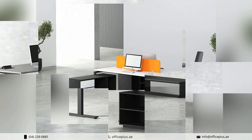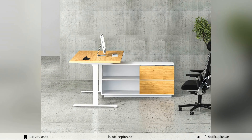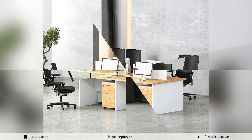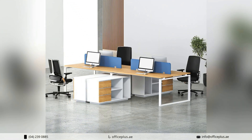Moreover, our commitment to sustainability sets us apart. We source materials responsibly and prioritize eco-friendly manufacturing processes, ensuring that your workstation not only enhances your productivity but also minimizes your environmental footprint.